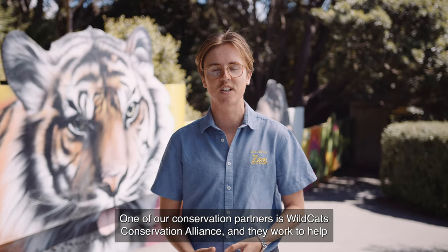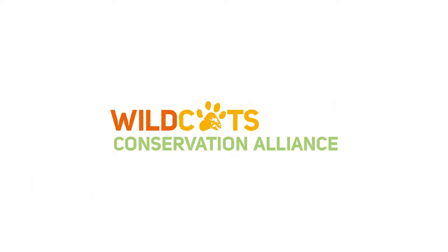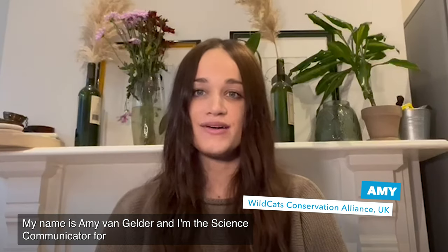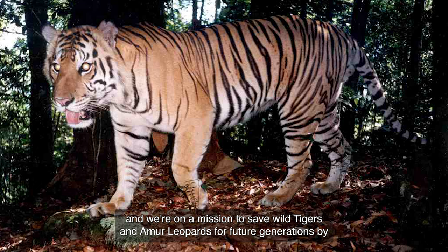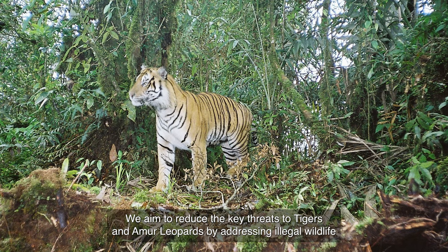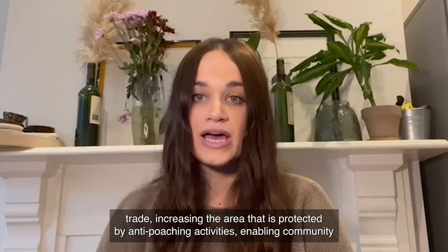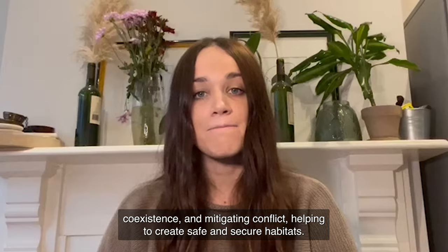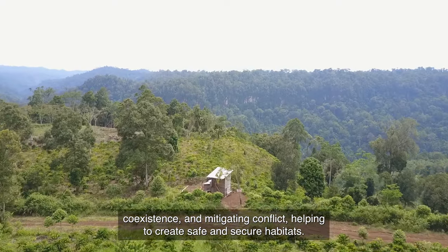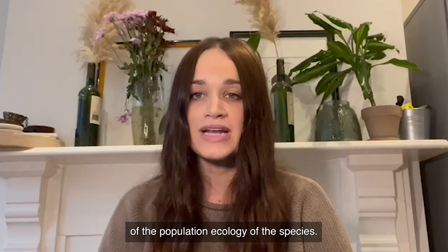One of our conservation partners is Wildcats Conservation Alliance and they work to help protect wild populations of tigers and their natural habitats. My name is Amy van Gelder and I'm the science communicator for Wildcats Conservation Alliance here in the UK. We're an initiative of the Zoological Society of London and Dreamworld Wildlife Foundation, and we're on a mission to save wild tigers and Amur leopards for future generations by channeling public and zoo support for conservation projects. We aim to reduce the key threats to tigers and Amur leopards by addressing illegal wildlife trade, increasing the area protected by anti-poaching activities, enabling community coexistence and mitigating conflict, and helping to create safe and secure habitats. We also support research which informs conservation actions through deepening the understanding of the population ecology of the species.